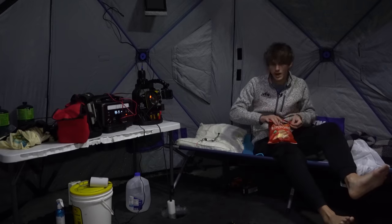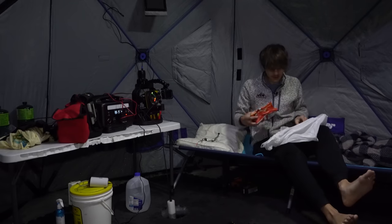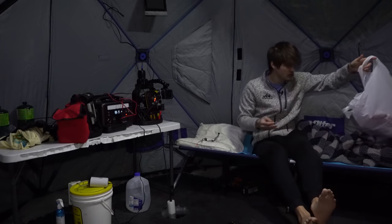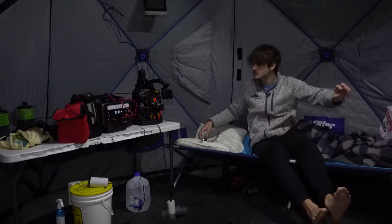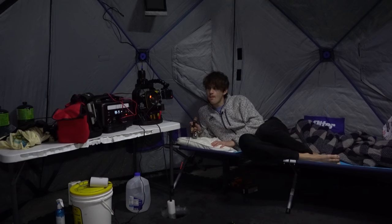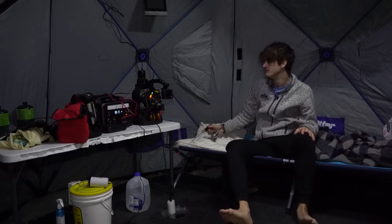I spent about 10 minutes eating chips and no fish ate my bait in that time — I'm actually a little disappointed. Usually fish bite when I'm least paying attention. Not tonight. I'm just going to have to keep jigging.